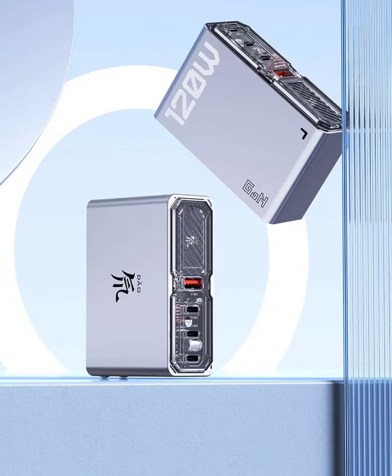The charger's standout feature is its 5th-generation Gallium Nitride technology, which reduces heat generation by 17%, lowers energy consumption by 20%, and enhances response speed by 19%, ensuring efficient and fast charging.